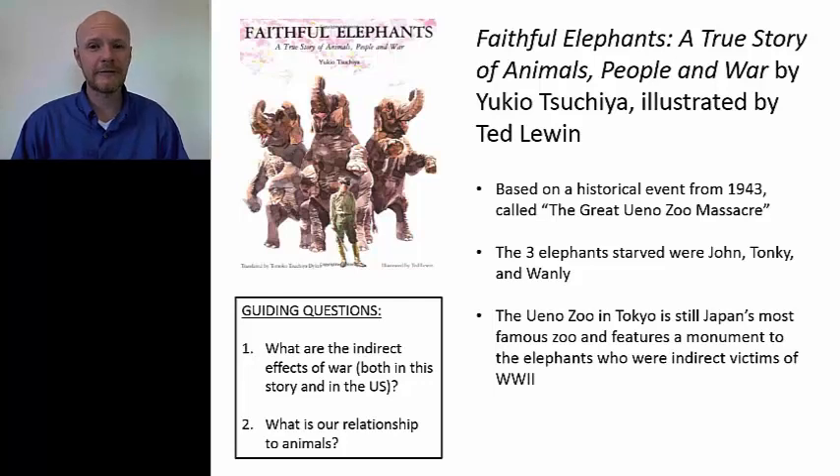Because at first this was carried out clandestinely — they didn't want to alarm the populace — they couldn't use guns or rifles. And so the animals were poisoned, starved, strangled, sometimes beaten to death. It was really a terrible thing. The three elephants were the last, because they were the biggest, the hardest to kill, and also the most beloved. The three elephants that were starved were John, Tonki, and Wanli. And this book tells the story of how those three elephants were killed.